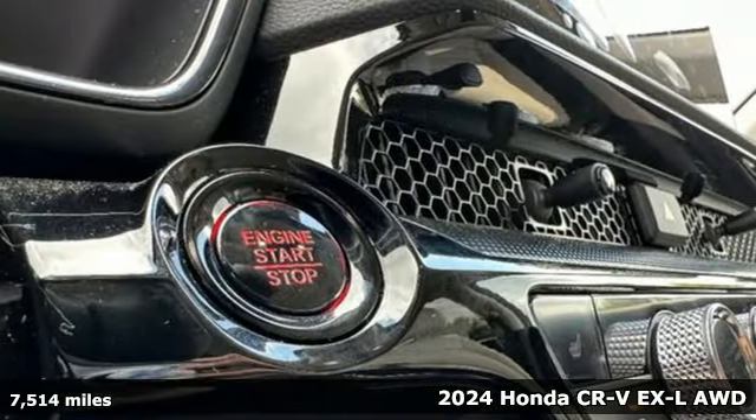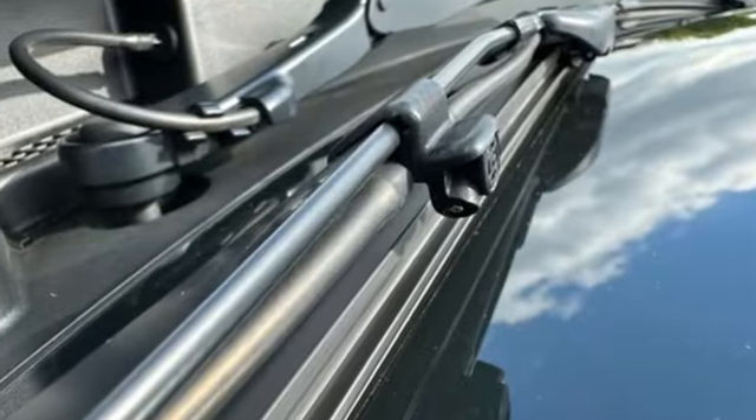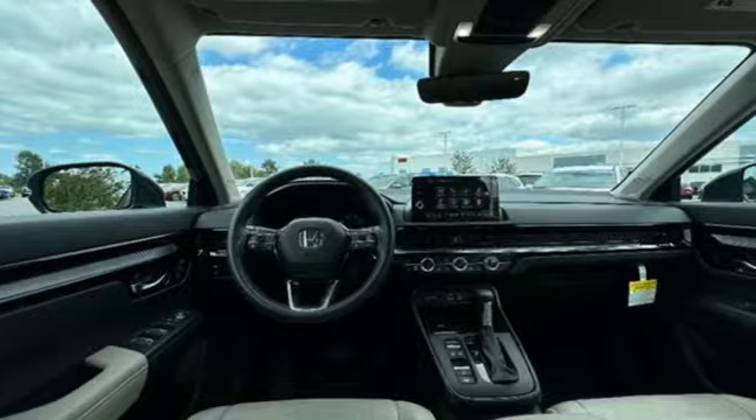It comes with all the amenities you need: continuously variable automatic transmission, front heated leather bucket seats, streaming audio, and steering assist cruise control.